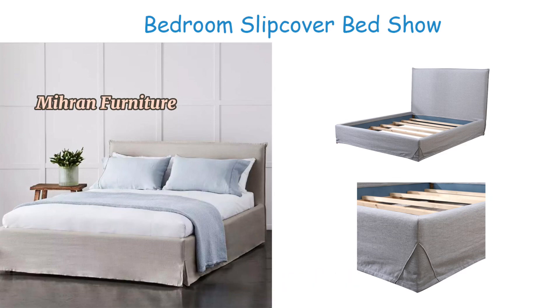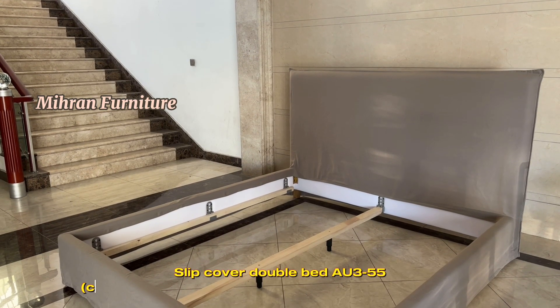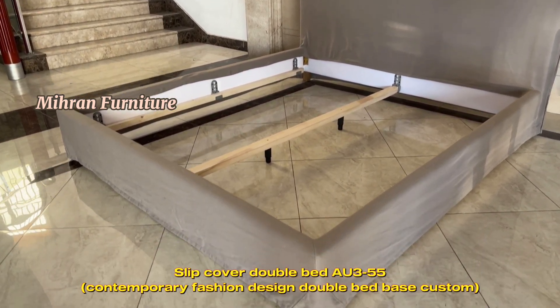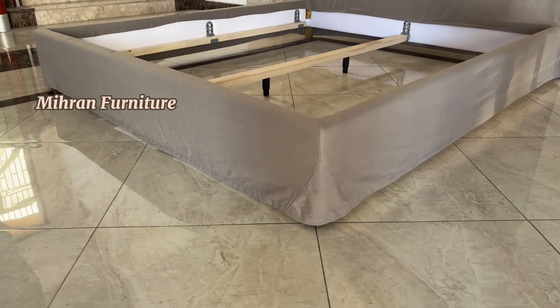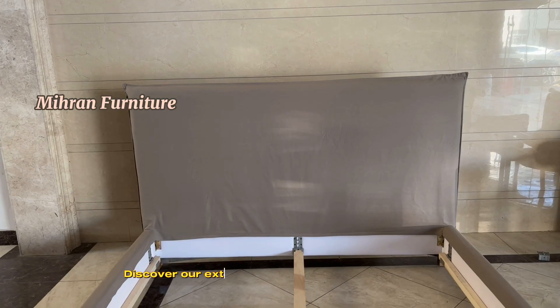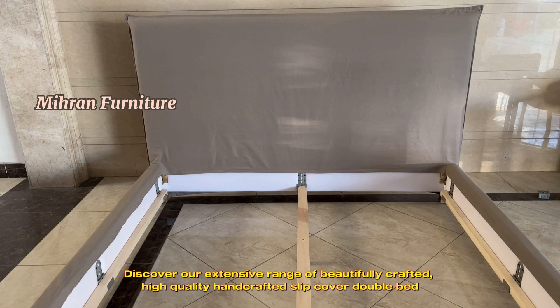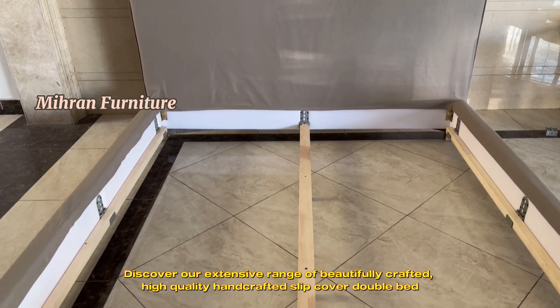Slip Cover Bed. Slip Cover Double Bed 0355 — Contemporary Fashion Design Double Bed Base, Custom. Discover our extensive range of beautifully crafted, high-quality handcrafted slip cover double bed.